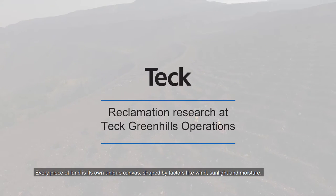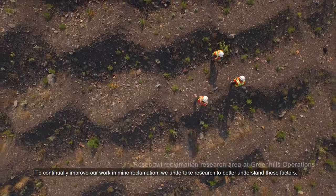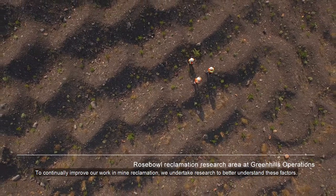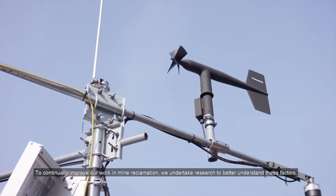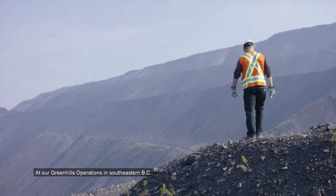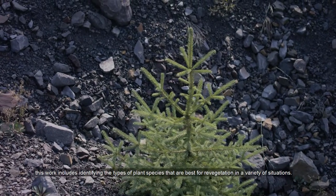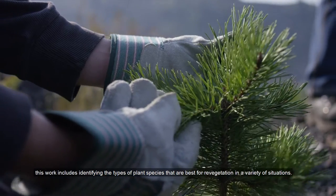Every piece of land is its own unique canvas, shaped by factors like wind, sunlight and moisture. To continually improve our work in mine reclamation, we undertake research to better understand these factors. At our Green Hills operations in southeastern BC, this work includes identifying the types of plant species that are best for revegetation in a variety of situations.